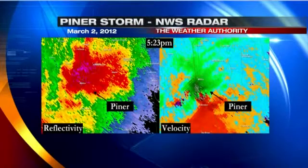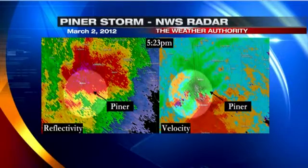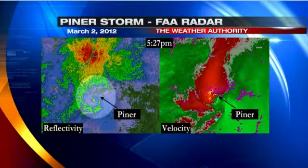Around 5:30 on March 2nd, National Weather Service radar showed a hook echo and an intense circulation in southwestern Kenton County. Around the same time, near Piner, Kentucky, the FAA Doppler radar showed a debris ball — a signature that essentially confirms that a damaging tornado was lofting debris into the air.